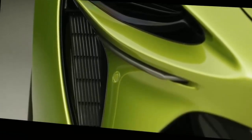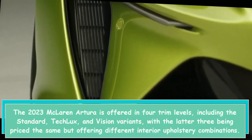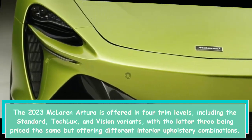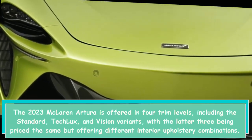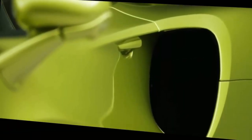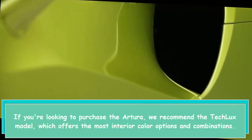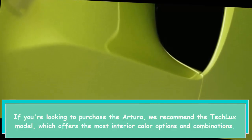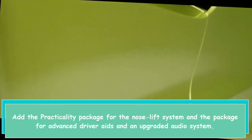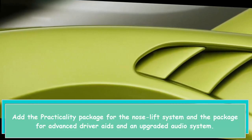The 2023 McLaren Artura is offered in four trim levels: the Standard, Tech, Luxe, and Vision variants, with the latter three being priced the same but offering different interior upholstery combinations. If you're looking to purchase the Artura, we recommend the Tech Luxe model, which offers the most interior color options and combinations. Add the Practicality Package for the nose lift system, and the package for advanced driver aids and an upgraded audio system.